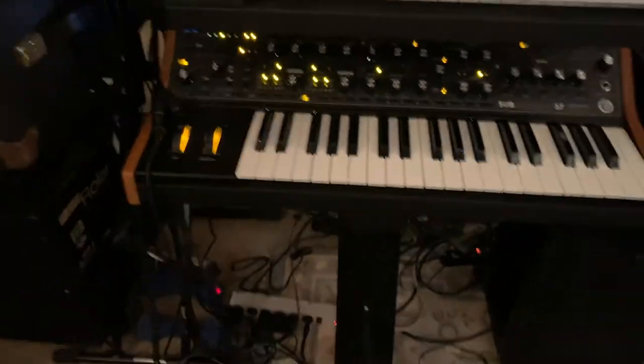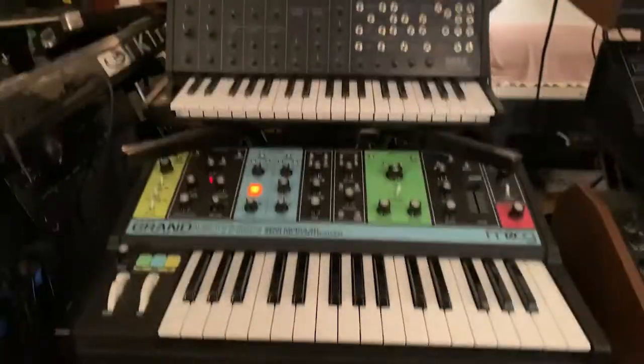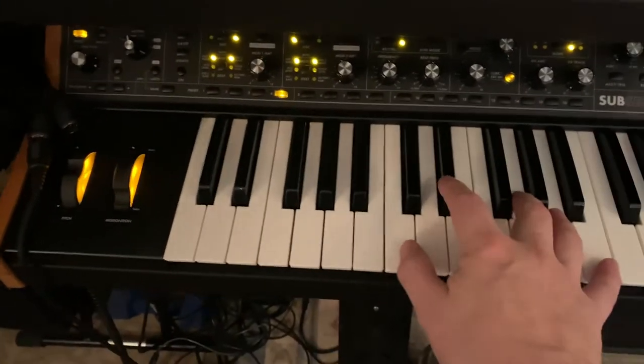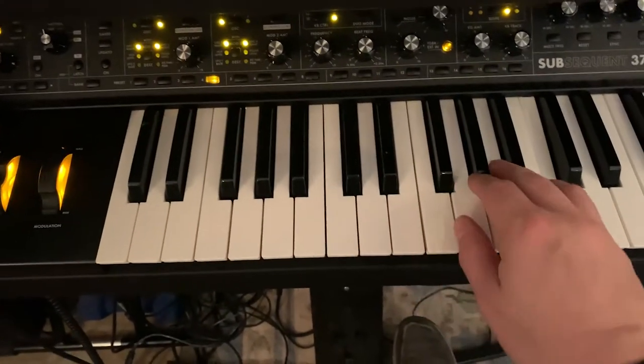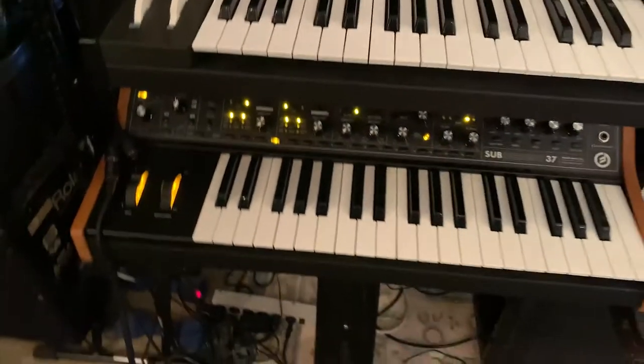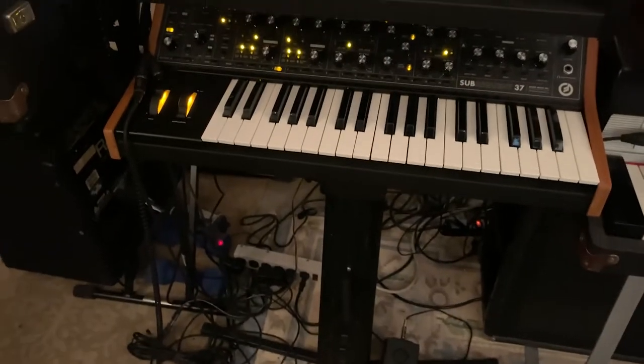Down below it is my Subsequent 37. I probably need to find a better location for it in the studio because down here tucked underneath all this stuff it doesn't see a lot of action. But this thing sounds really great — it just doesn't get the face time it deserves.